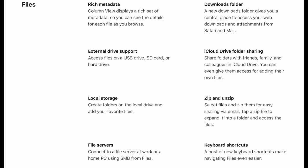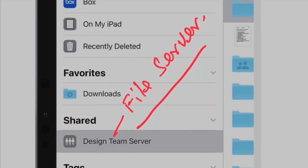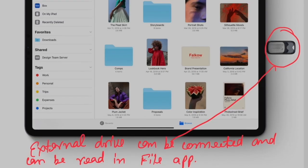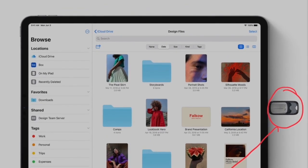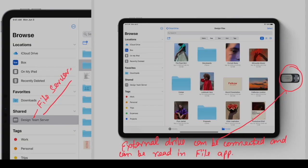The biggest update in iOS is going to be in the Files app. The Files app will now support external drives. We can access files on a USB drive, SD card, or hard drive. The column view displays a rich set of metadata so we can see details for each file as we browse. We will have a new Downloads folder, and we can create folders on a local drive and add favorite files. We can also select files and zip them for easy sharing via email, tap a zip file to expand it into a folder, and use multiple keyboard shortcuts in the Files app.